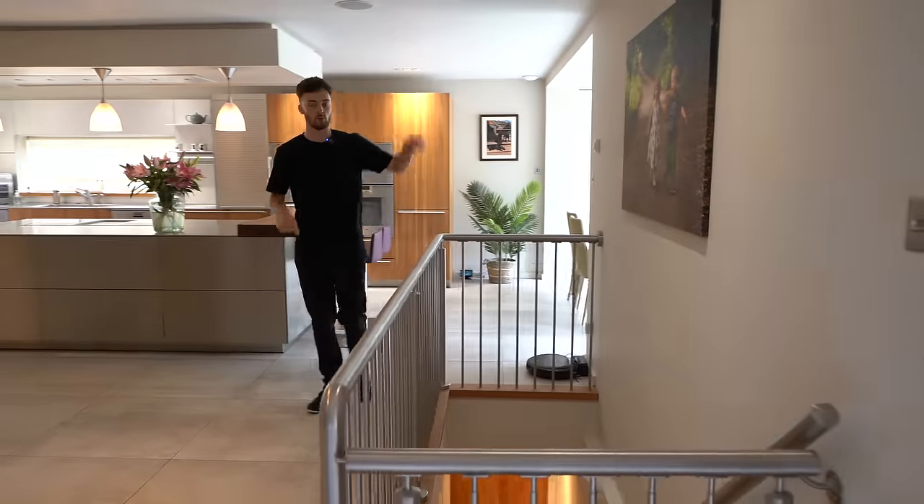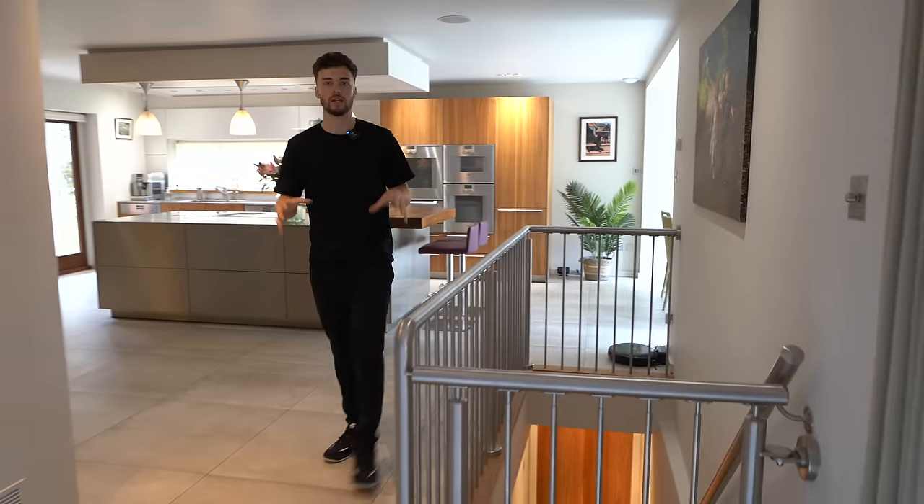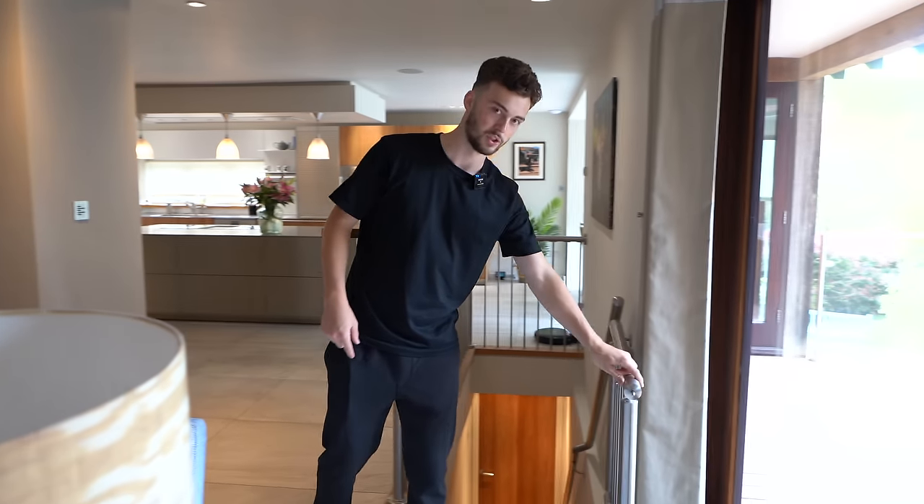There's a very unique and incredible feature in this property — a basement set up like a man cave. Let's head down and show you what that looks like.